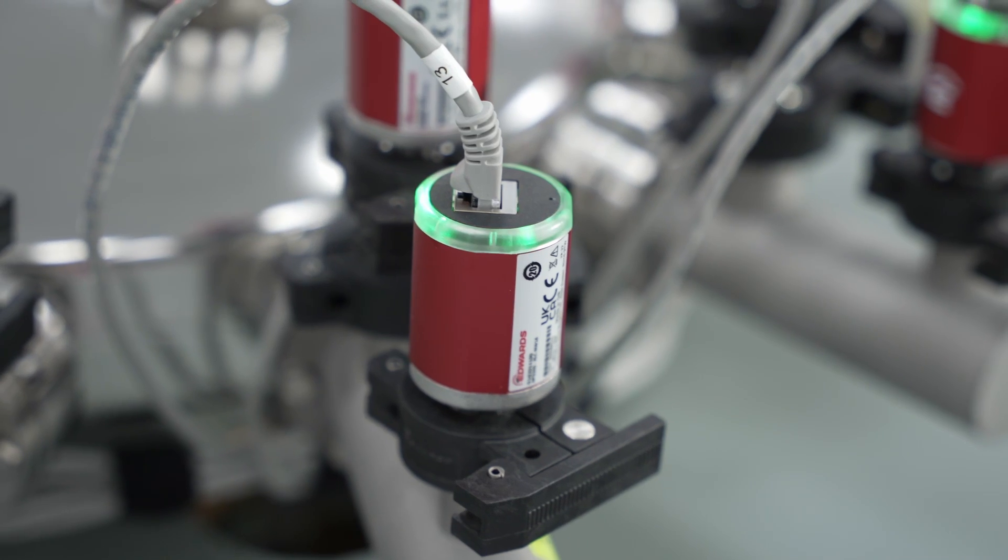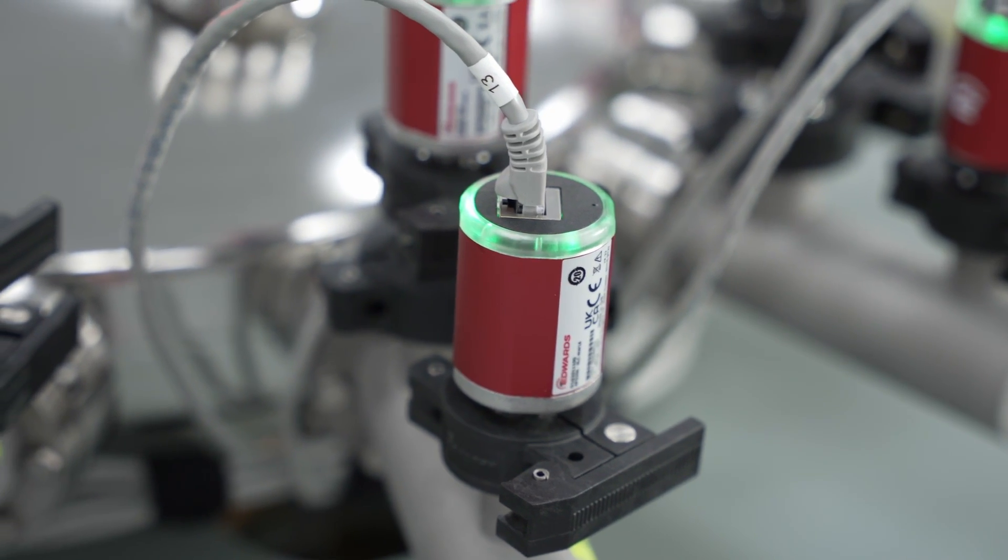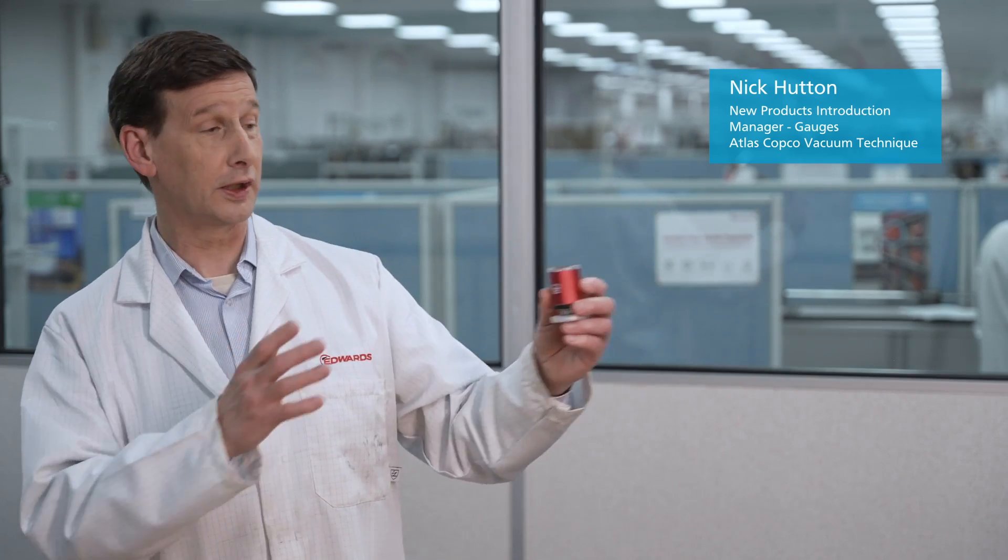There's a big benefit and that is this light ring. It flashes continuously during the operation of the gauge and it indicates the status of the vacuum that you're sitting on. So you can see from a distance at a glance straight away what the status of your vacuum system is.